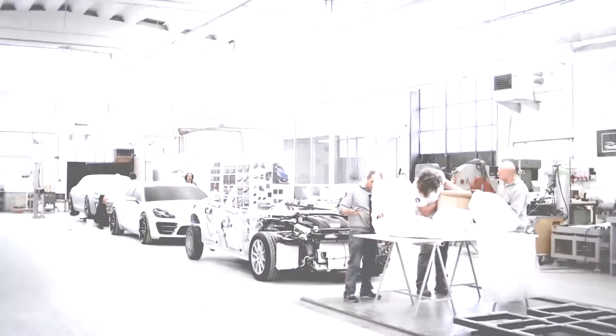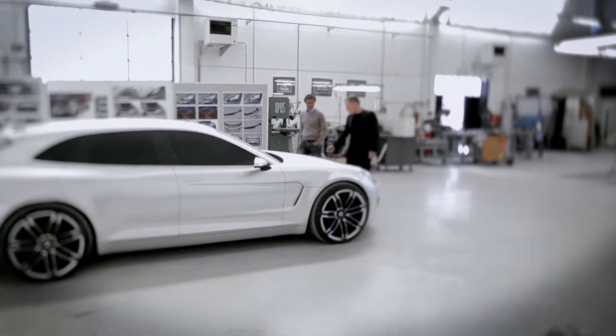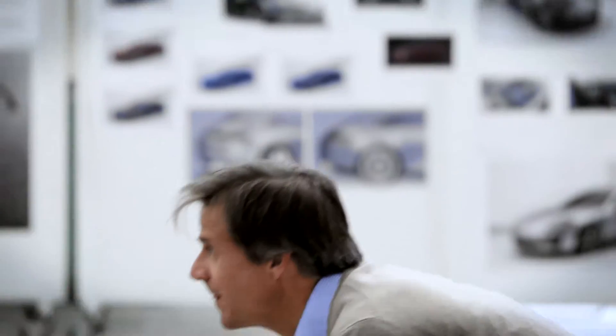It always presents a special challenge when we develop a new kind of car for the Porsche brand, precisely because we haven't been in the segment before. And the question of whether it matches the Porsche brand always looms in the background.